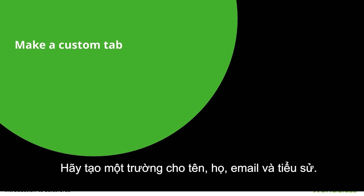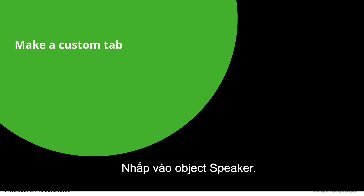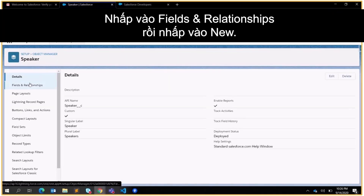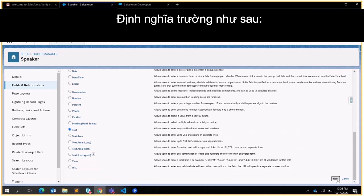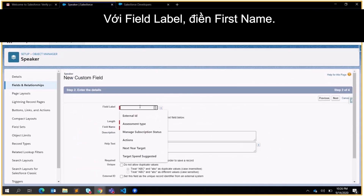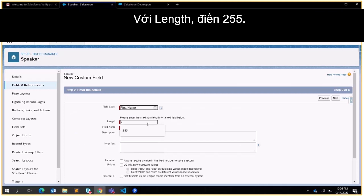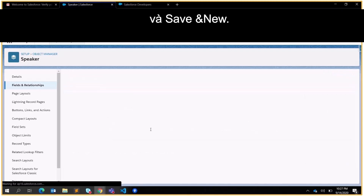Let's make fields for the first name, last name, email, and biography. Click the gear icon and select Setup. Click Object Manager, click the Speaker object, click Fields and Relationships, then click New. Select Text and click Next. Define the field as follows: for Field Label put First Name, for Field Name put First_Name, for the length put 255. Leave everything else as is and click Next, Next, and Save and New.